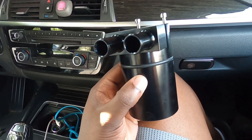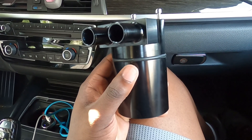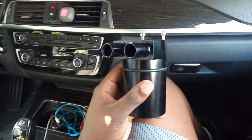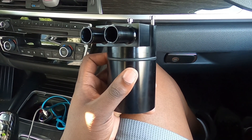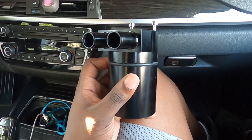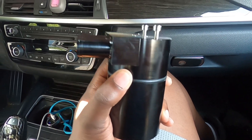Hey guys, Ultimate here, and today we are working on our 2016 BMW 328i. I'm going to be doing something that is a little bit more uncommon, but is kind of more important in today's time due to direct fuel injection. Today we are going to be installing an oil catch can.